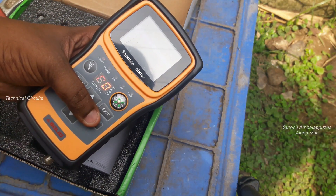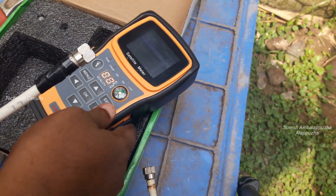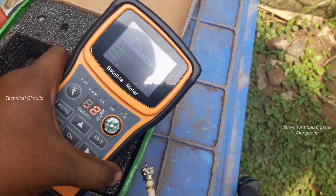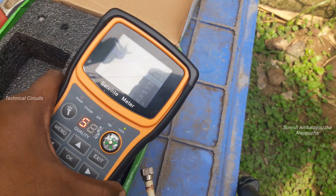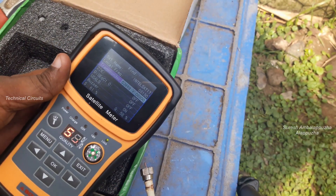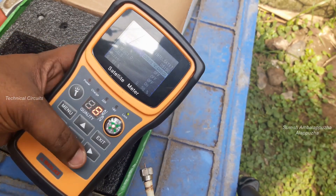I then connect the 10-feet LNB cable to check the signal level and compare the signal difference. On the 10-feet dish, the Intelsat 17 satellite signal is okay. The flow SDP transponder gets 58 percentage signal.